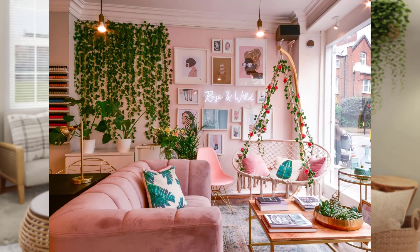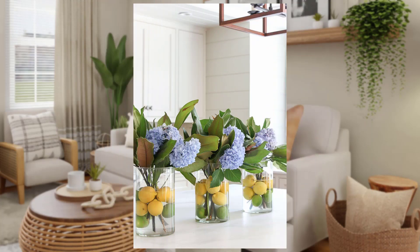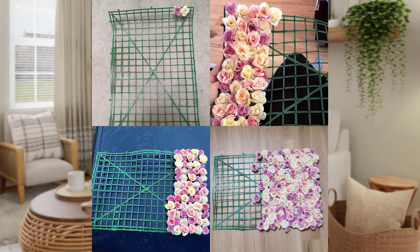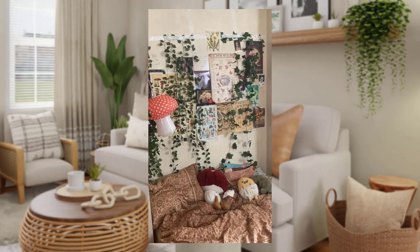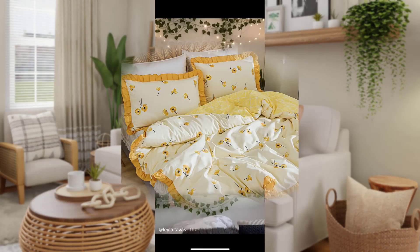Bed of petals: transform your bedroom into a floral sanctuary by choosing floral-themed bedding. A floral comforter, cute pillow covers, or even a floral bed spread can make your sleep space feel like a garden. Don't forget to add some floral accent pillows for an extra touch of comfort.